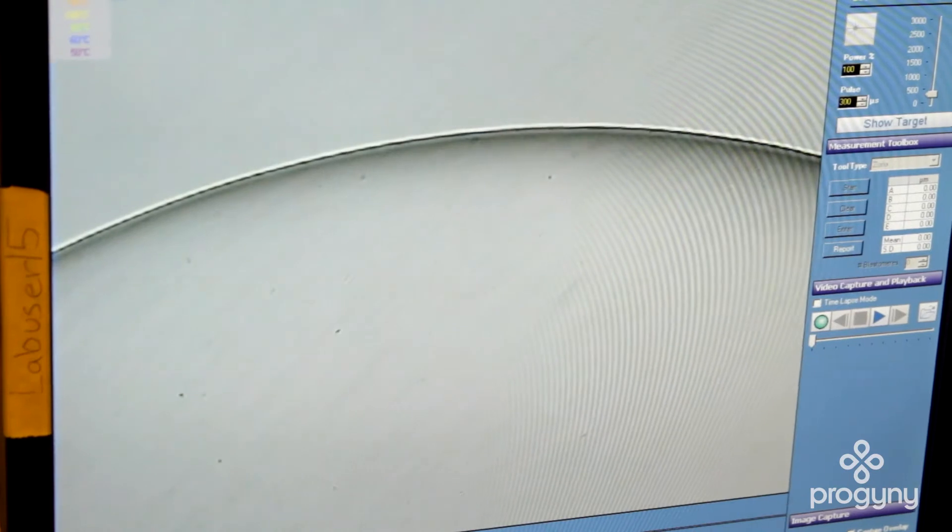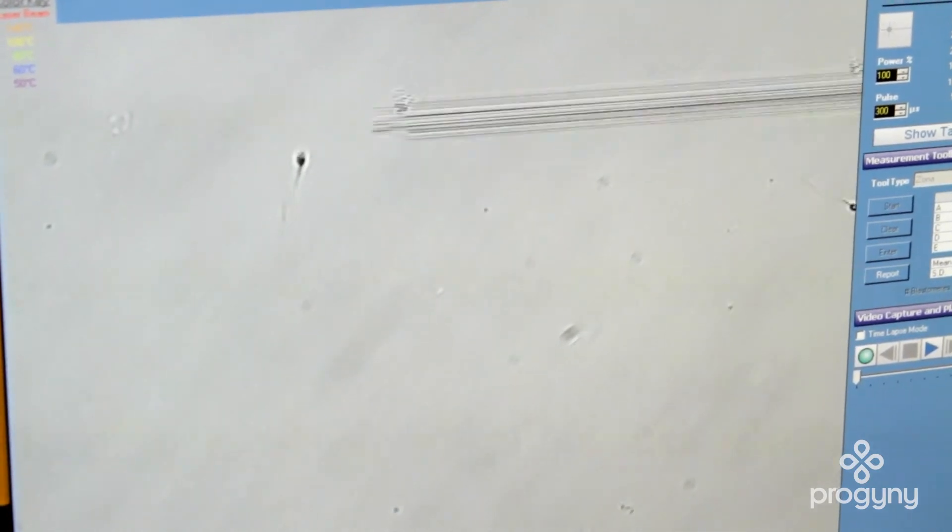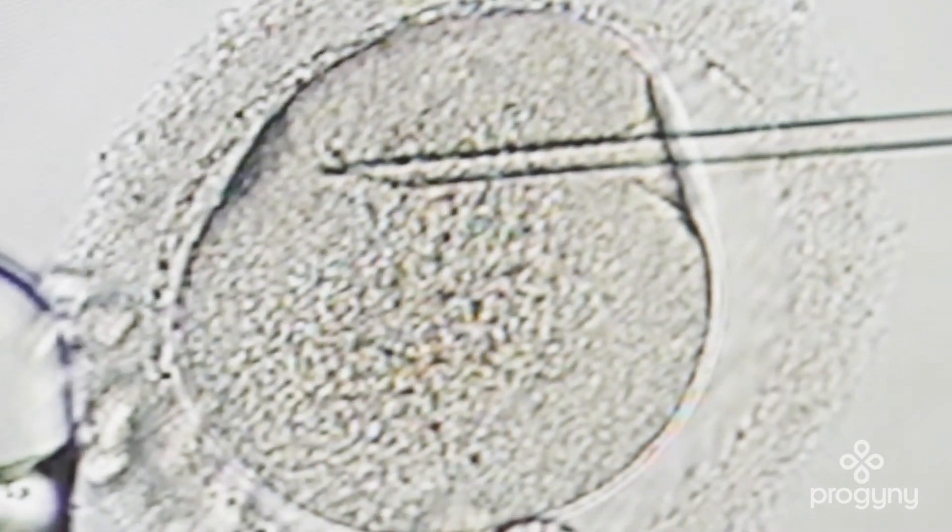ICSI is all about injecting a single sperm into a single egg. Well, there are millions of sperm in a sperm sample — so how do doctors choose which sperm to inject? The embryologist has to sort through the gentleman's sperm; there are lots of abnormal and normal sperm in that mixture. Actually, most sperm are abnormally shaped. The goal is to find the most normally shaped sperm using something called Kruger morphology, which looks at perfect ratios of head and tail. They'll find the most perfect sperm and place it into one egg with this microsurgical technique. It's pretty awesome.